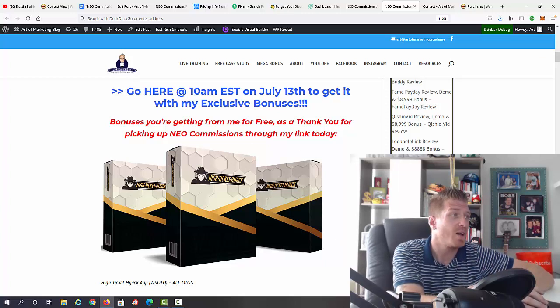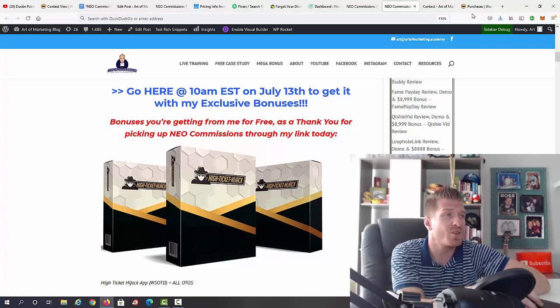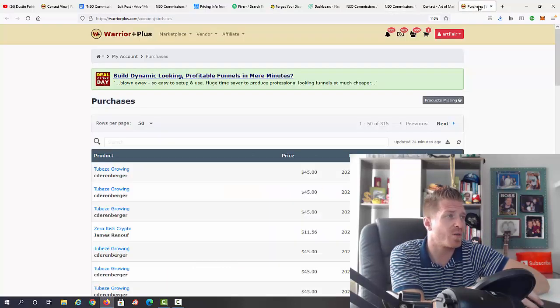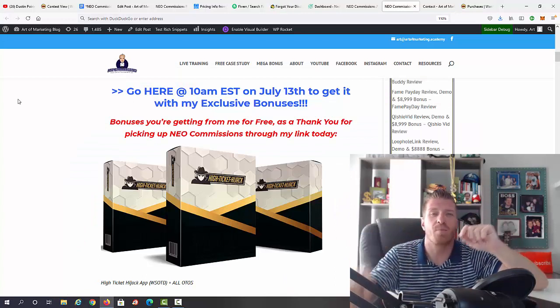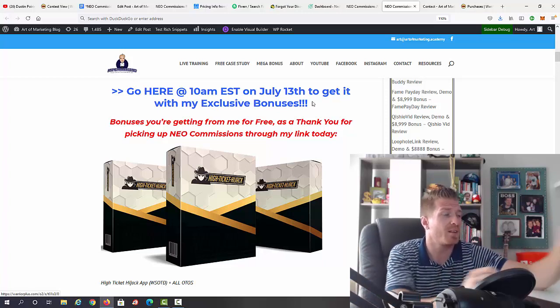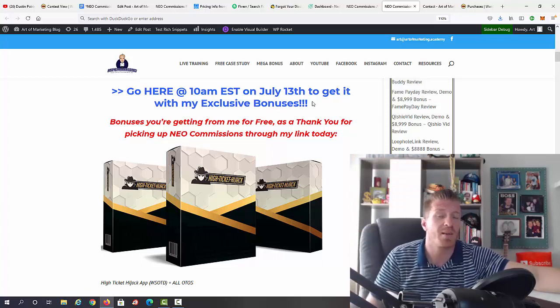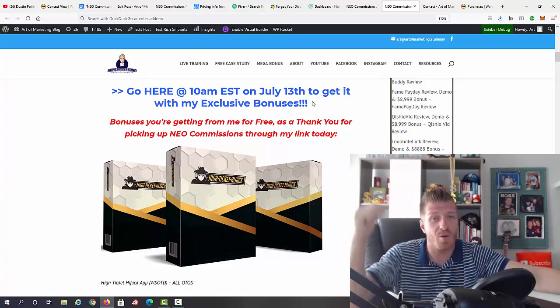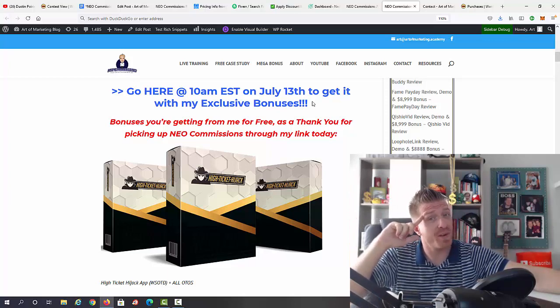Let me show you how to claim my bonus. Use my link to pick up Neo Commissions. Then go to your purchase history on Warrior Plus — click on your icon with your name, go to purchase history, and below the 'click here to access your purchase' button you should see an additional one saying 'Bonuses from Art' — but only if you used my link. 10 AM Eastern, July 13th is when Neo Commissions goes live. Leave me a comment, smash the like button, subscribe, and click the bell. See you in the next review video!